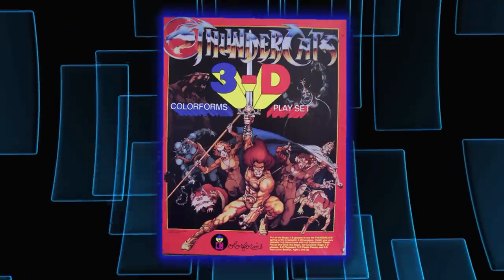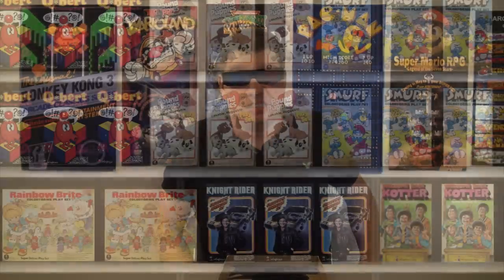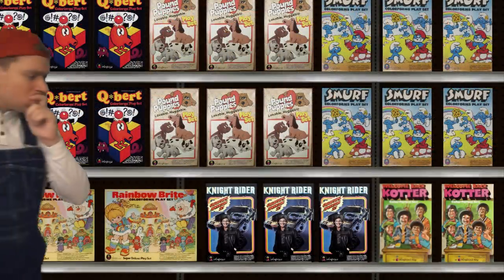There was even a 3D Thundercats Color Form. These things just dominated toy aisles.